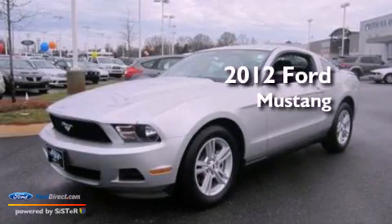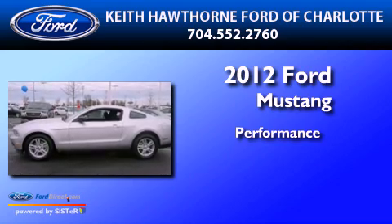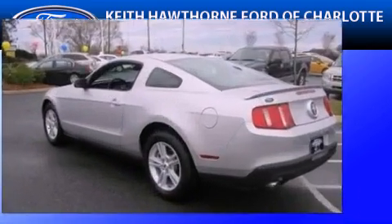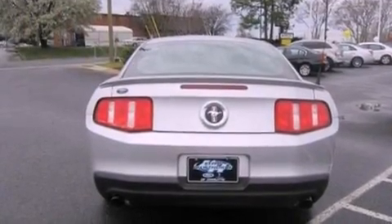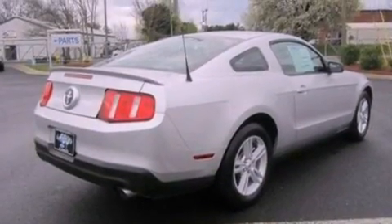This is a brand new 2012 Ford Mustang. All of the following features are included: a multi-link rear suspension, a low tire pressure indicator, and traction control and stability control systems.